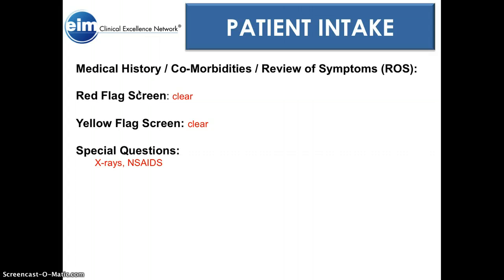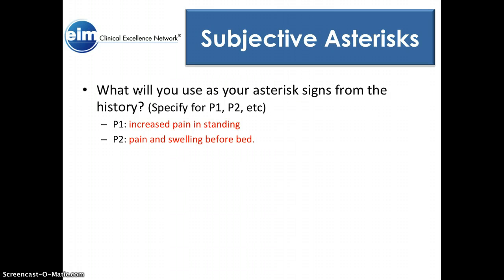Medical history, comorbidities, review of symptoms: there were no red flags and no yellow flags. She just had X-rays, which were negative, and she's been taking some NSAIDs. As far as asterisk signs — things I'd like to take from the subjective — increased pain with standing, pain and swelling before bed, and pain while driving are worth keeping in mind.